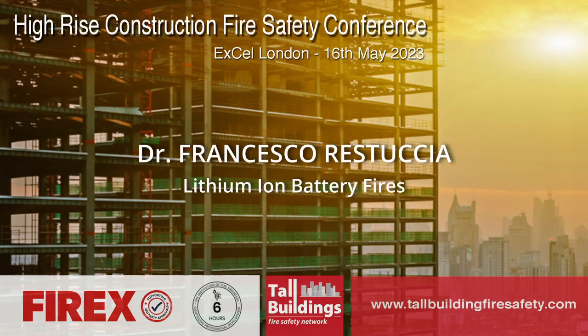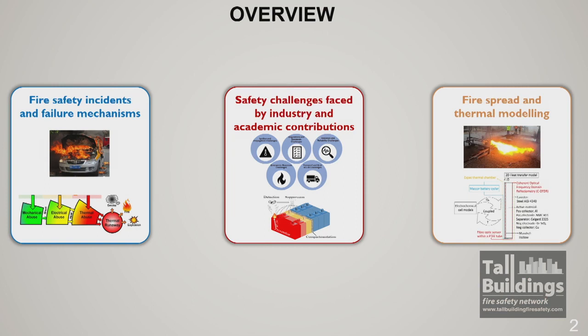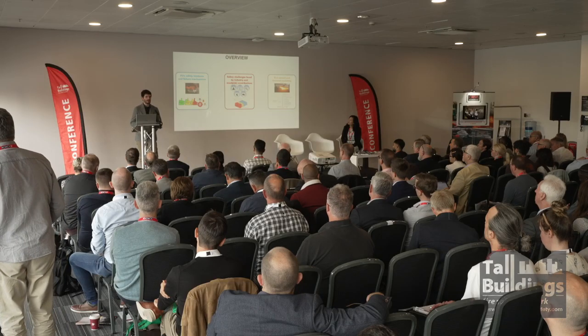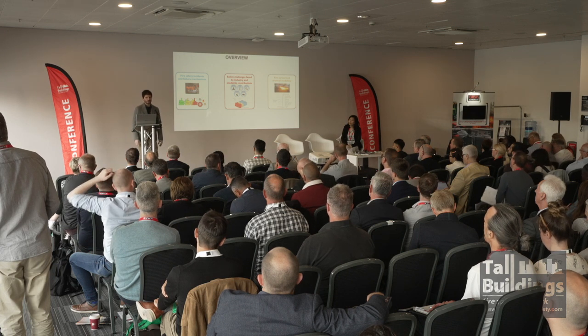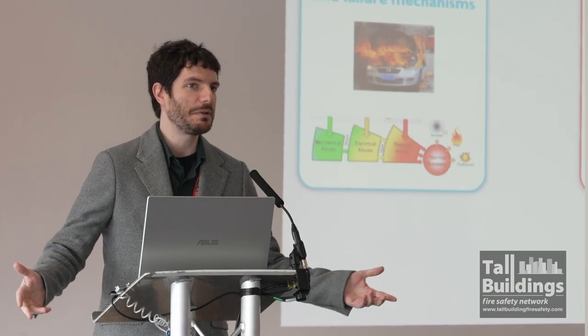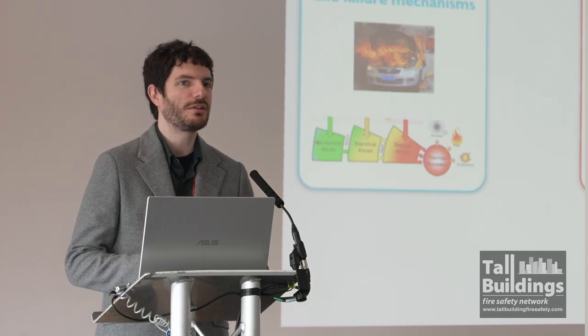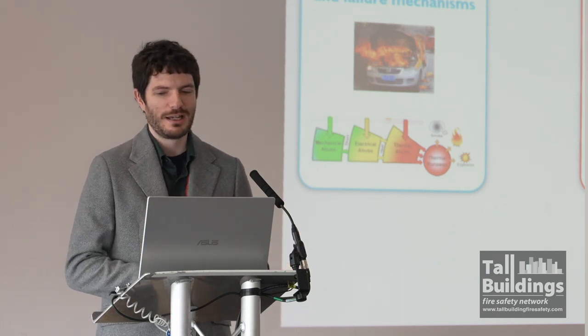I'm Francesco Restuccia. I'm an academic at King's College London, just 20 minutes away from here, and I run the Heat and Fire Lab. I'm going to talk about fire safety incidents and failure mechanisms, not so much from sea incidents but on the different types of mechanisms and different types of batteries we have. Then I'll focus on the safety challenges faced by both industry and what we're doing in academia to help. And the last bit covers some of the understandings we've gathered in the last five years.